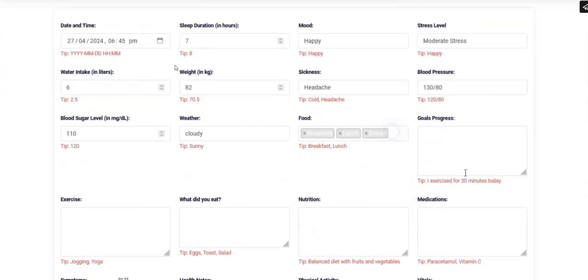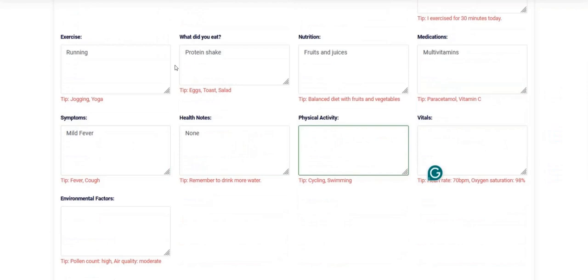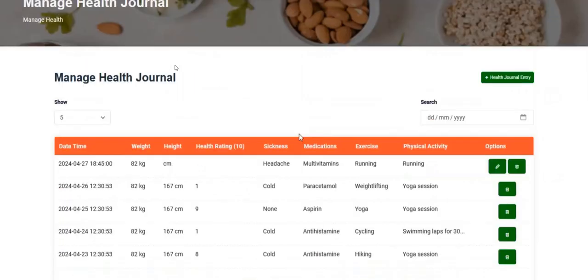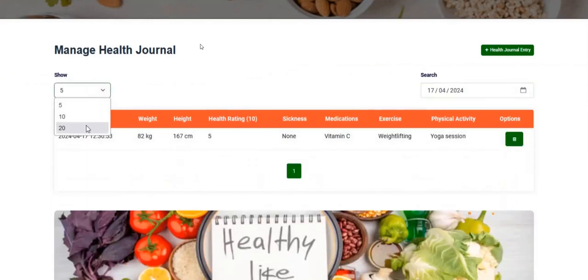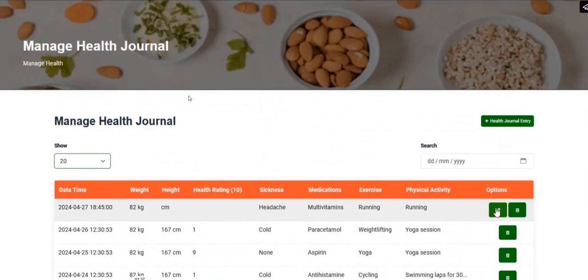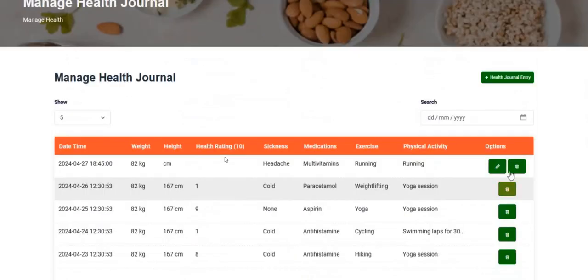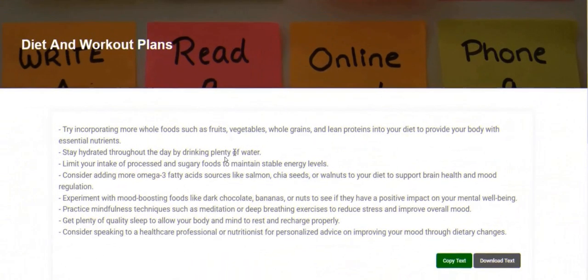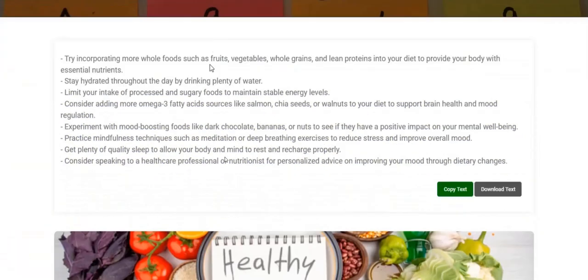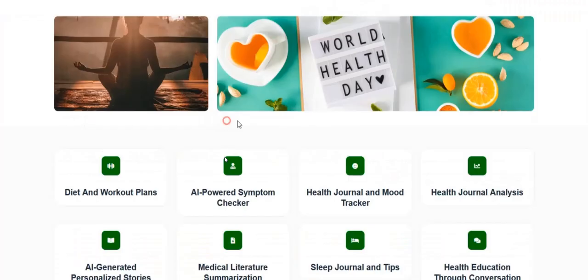One of the better parts of the website is the tools section. This is a health journal where people can log their daily health routine including what they're eating, their calories, and track their health and exercise plan on a day-to-day basis. This is a free tool offered on your website, giving real value to your users, and people have to create a free account to use it, so you're building a database of leads you can market to.